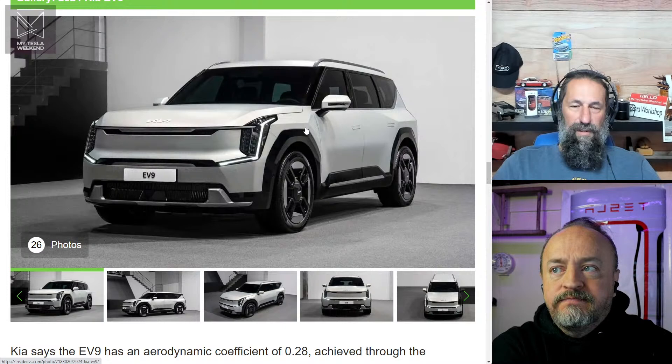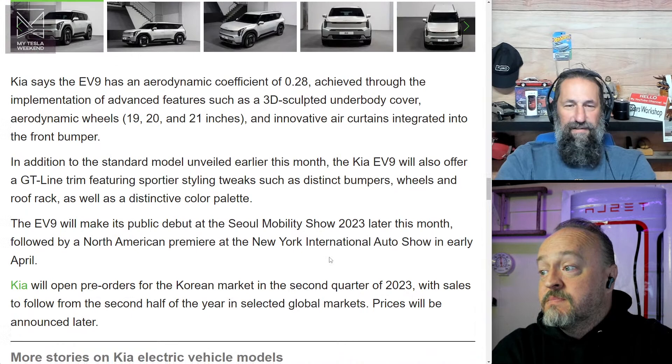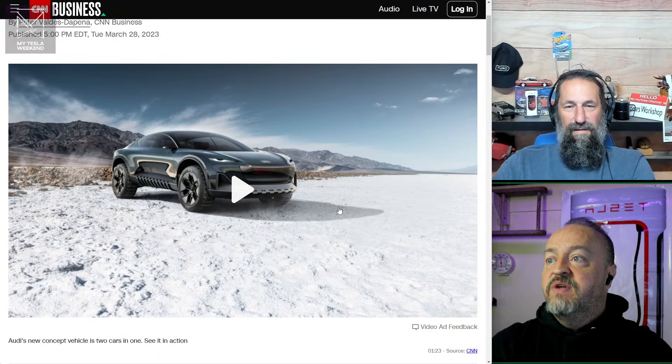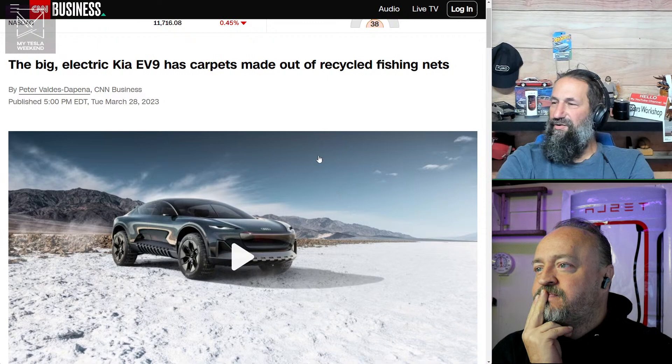Everyone seems willing to lose money on their EVs to remain cost-competitive with the leader. Ford is losing $20,000 for every EV they sell, meanwhile dealers are marking them up $10,000–$15,000. That's half of the loss right there — kind of strange the way that works.